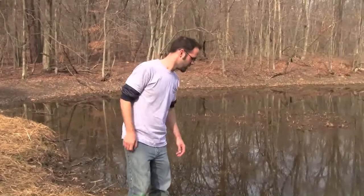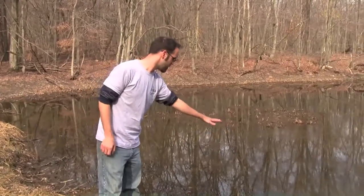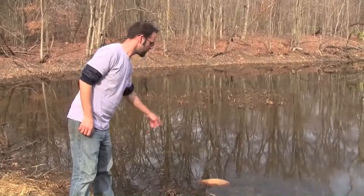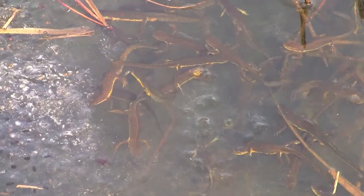Check this out — we've got a huge wood frog egg mass here, and around the edge we've got all of these eastern newts totally destroying it. They're eating all the eggs and all the developing little wood frogs.